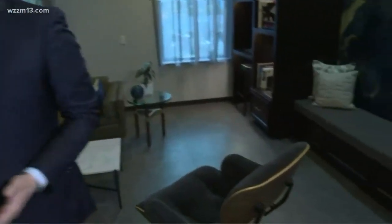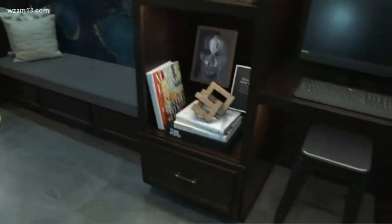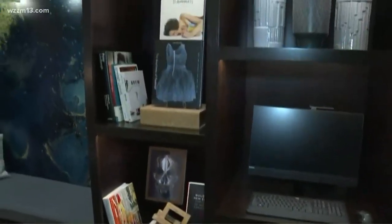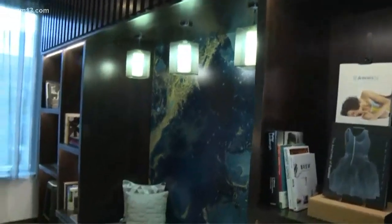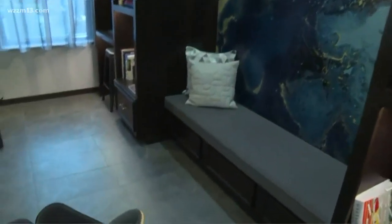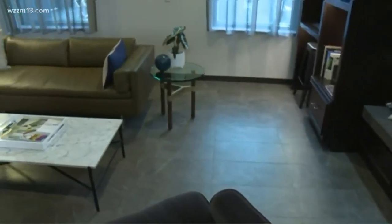Why a library in a hotel? I almost think of this area as Business Center 2.0. If you want a quiet area to step away, have a little meeting, you don't have to rent a room. You have some great Herman Miller furniture in here, a great selection of books, and you can still do your traditional business tasks like print your boarding pass.